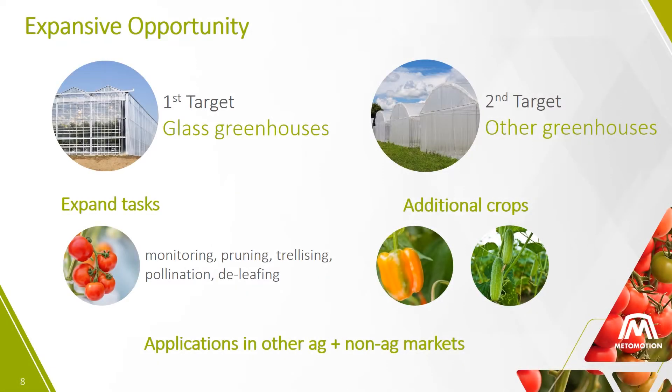The MetaMotion system is a platform. After developing the robot for tomatoes, we will adapt it for other greenhouse tasks, including pruning, pollination, and leafing, and then move to harvesting other greenhouse crops. Our robot's ability to operate in unstructured environments will give MetaMotion a clear advantage in agriculture and in other industries.